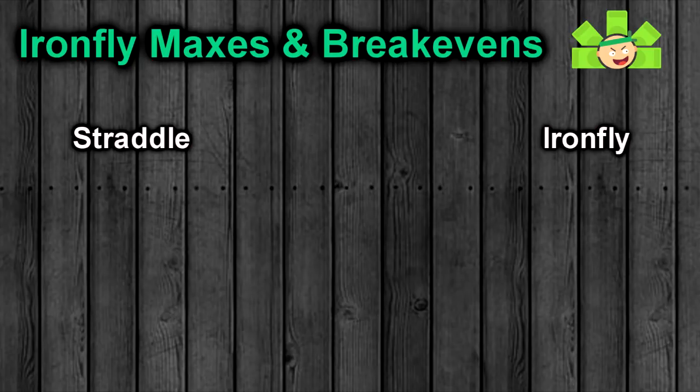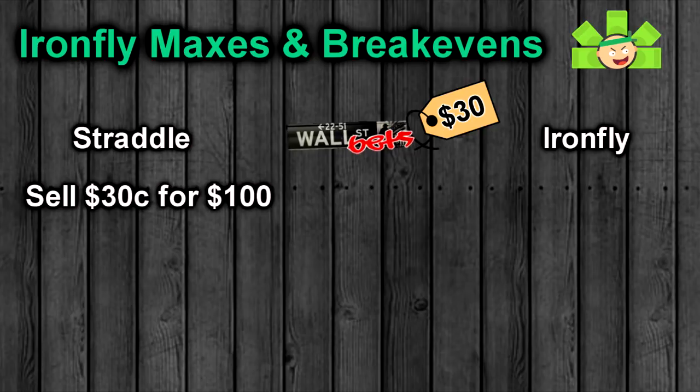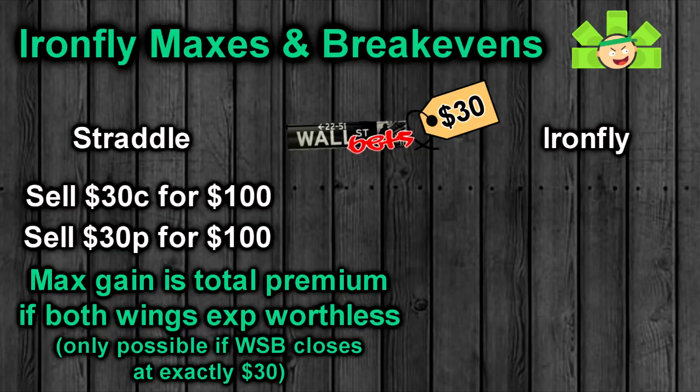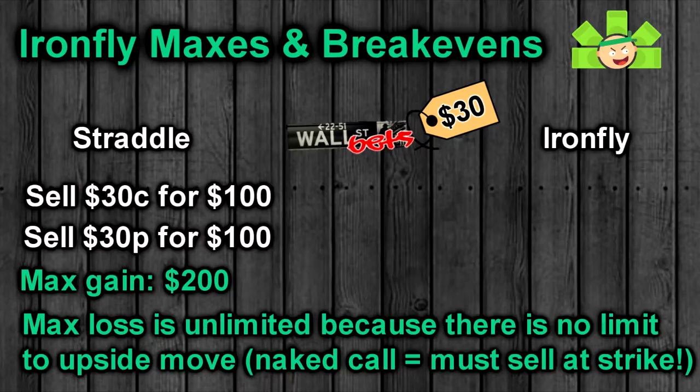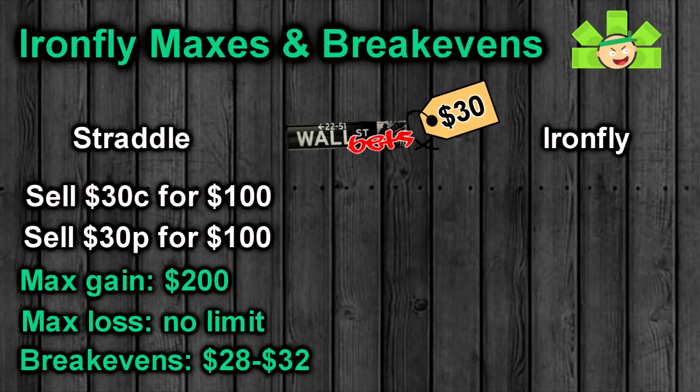Let's look at how this affects our max gain, max loss, and breakevens. With a short straddle on WSB at $30, we sell a call and put at the $30 strike for $100 premium each, collecting $200 total. That's our theoretical max gain if WSB closes at exactly $30 on expiration and both expire worthless. Our max loss is unlimited because WSB could fly to $100 or more. Our breakevens are $28 and $32. That's a good max gain with wide breakevens, but that unlimited risk is too much for most traders.